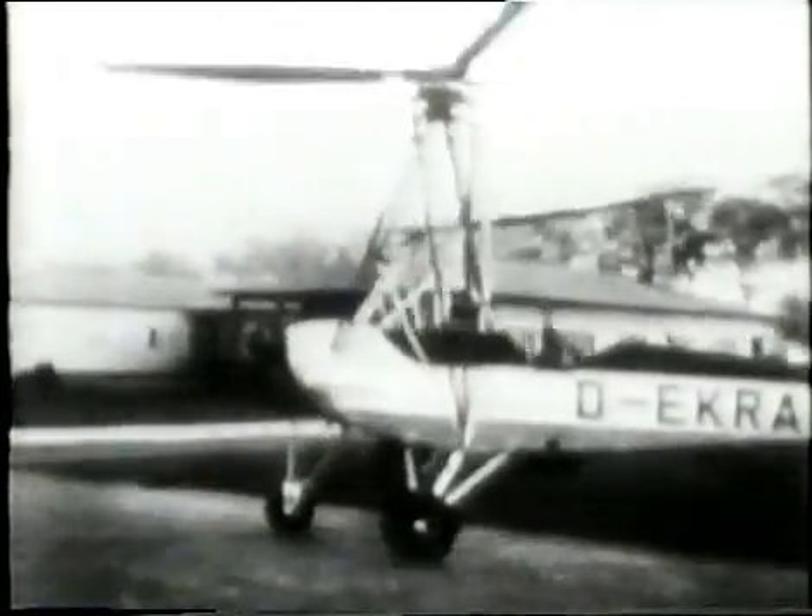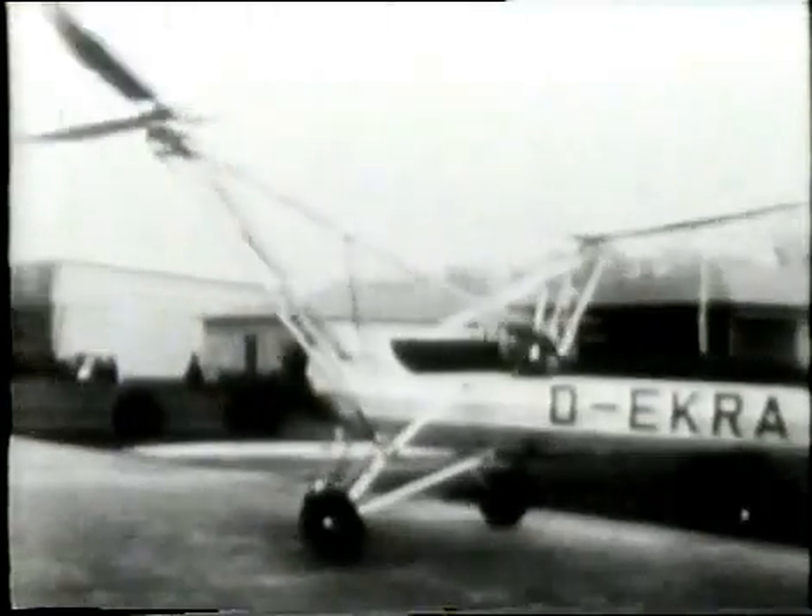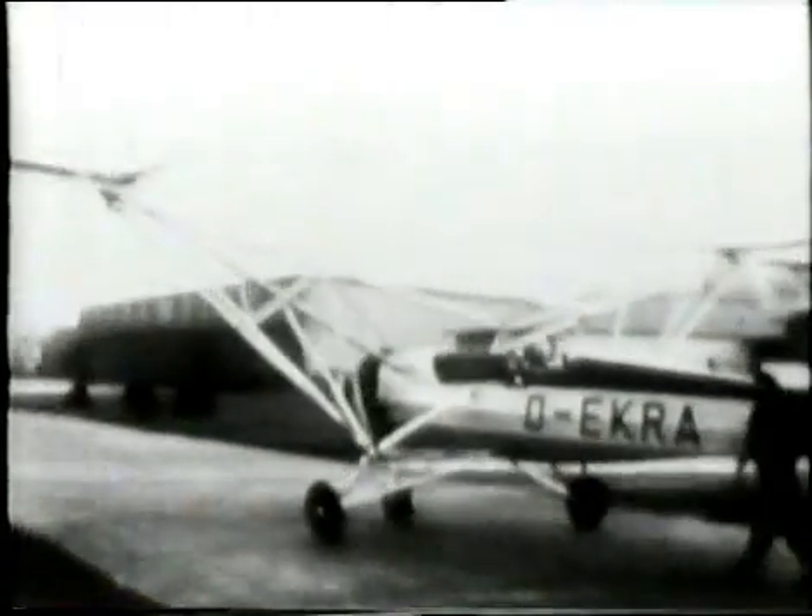The first practical helicopter incorporating all the pieces of the puzzle was German. The F.A. 61 was built by Heinrich Fokker in 1936. Its two articulated rotors were mounted on outriggers on either side of the fuselage.